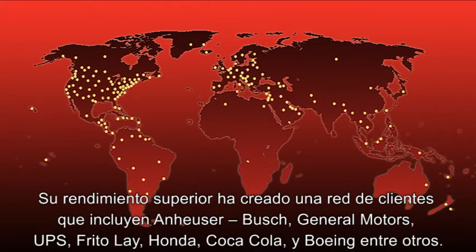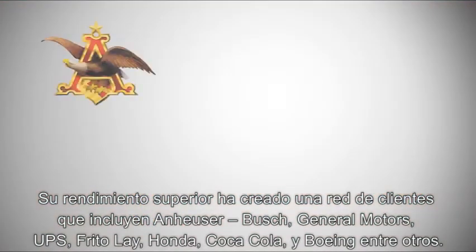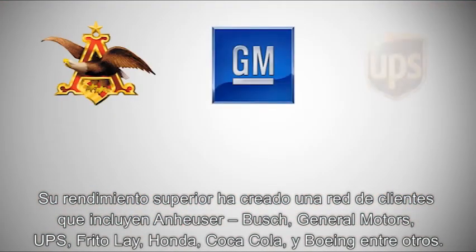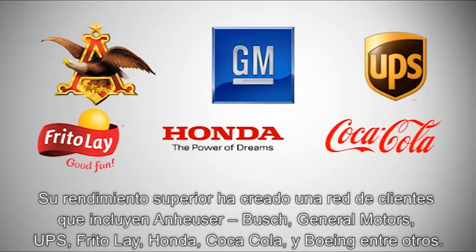Its superior performance has created a customer list that includes the likes of Anheuser-Busch, General Motors, UPS, Frito-Lay, Honda, Coca-Cola, and Boeing Aircraft.